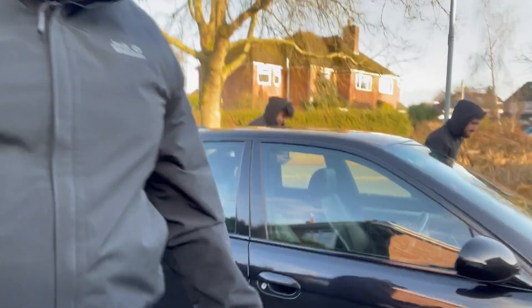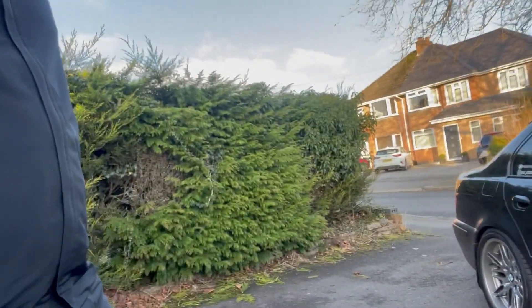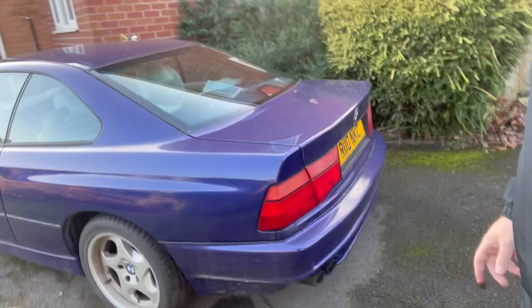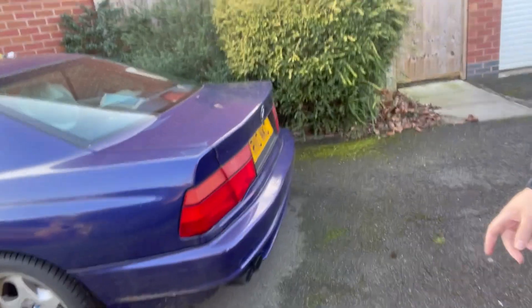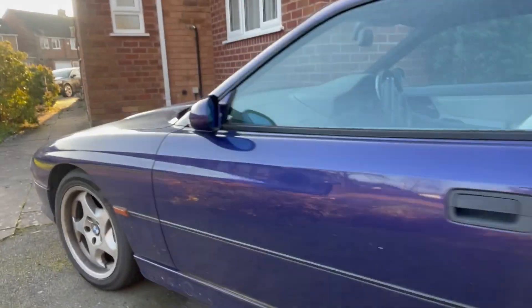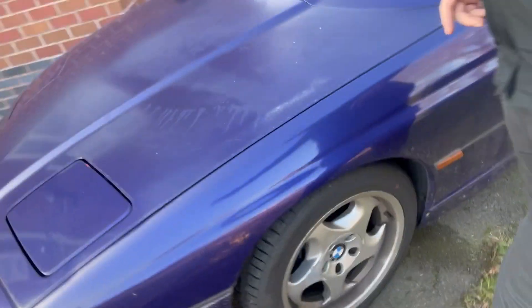Right guys, here we are. Just got out of my E39 - banging car. Let's reveal what I'm about to show you. I cannot believe I'm about to get my hands on one of these things because this actually looks bad. Let's show you guys - boom!